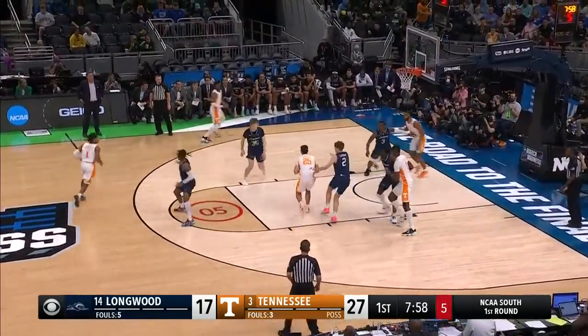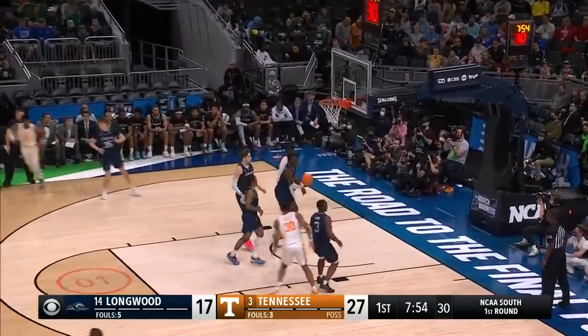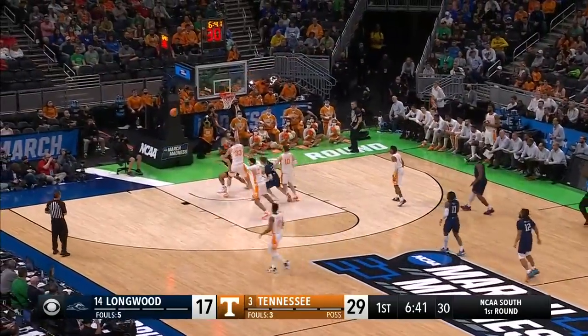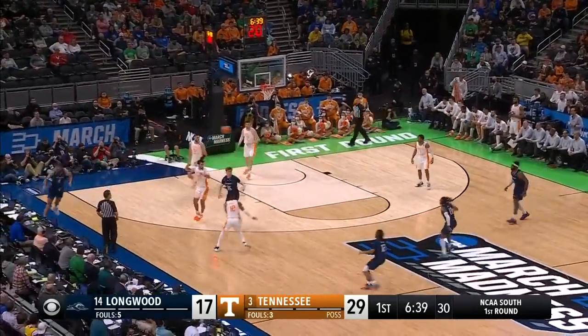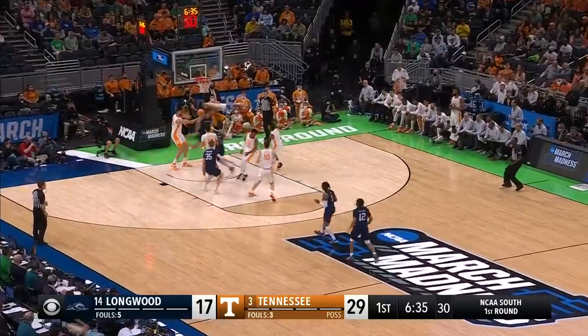Tennessee ranked number five in the latest AP poll. Shot clock down to three — jumper, Bailey, got it. Victor Bailey Jr. Wilkins pull-off, off the rim. Track down. Watson saves it, excellent job. Hill — the jumper goes down as it rims in for Justin Hill.